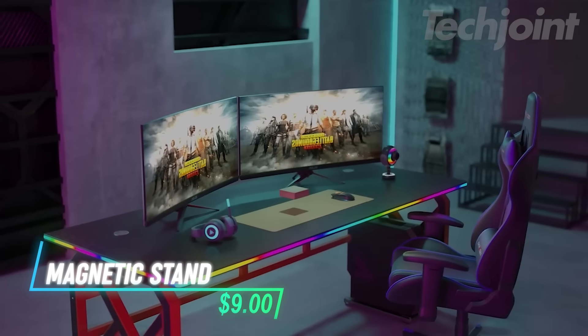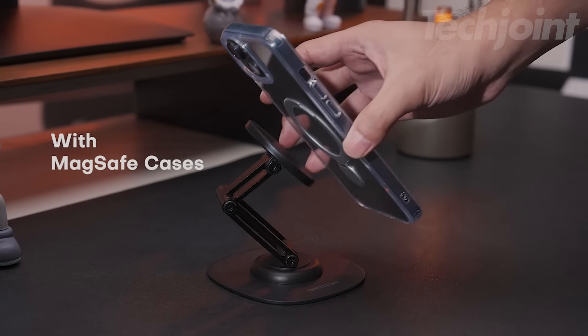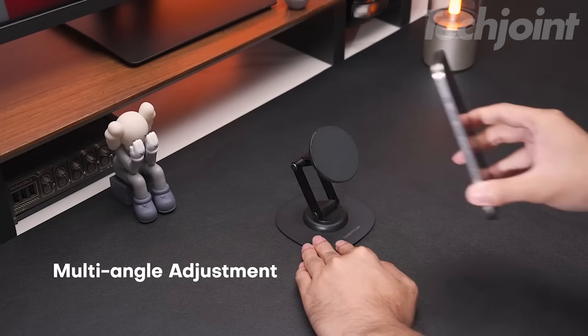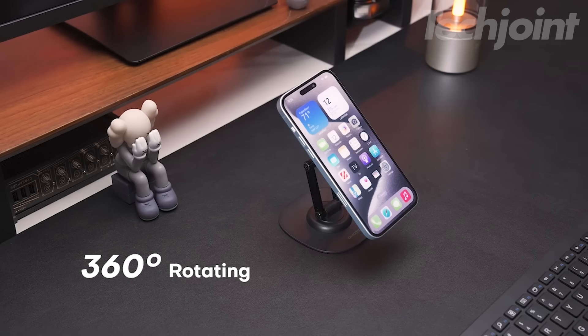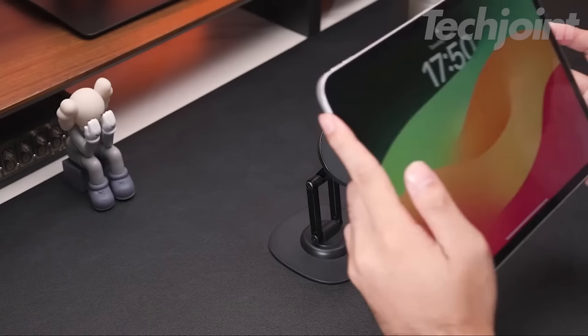Keep your workspace organized and stylish with this rotating magnetic phone stand. Designed for MagSafe compatible phones, it securely holds your device in place while allowing easy access for video calls, streaming, or browsing. The adjustable foldable aluminum design means you can customize the viewing angle for maximum comfort. With a non-slip base, this phone holder ensures stability on any desk surface.